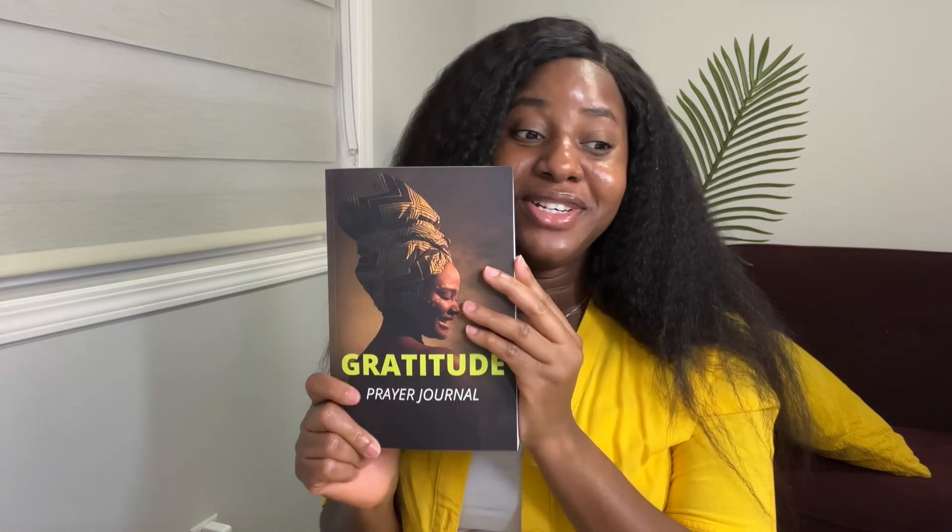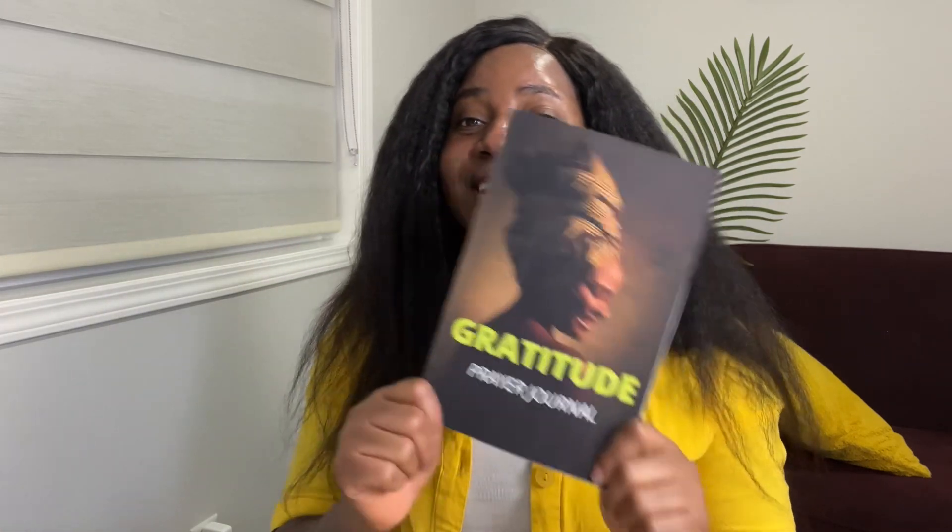This would be a great gift for Christmas and New Year, and delivery is fast especially if you have Prime. If you're watching from Canada, the US, or anywhere — please order this journal. Thank you so much, I'm so grateful. Take care, bye!